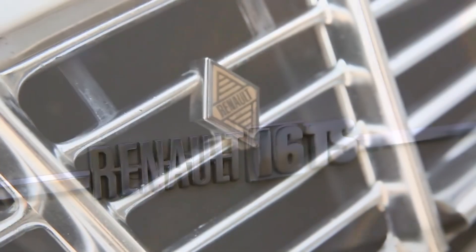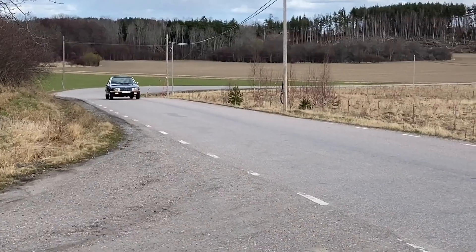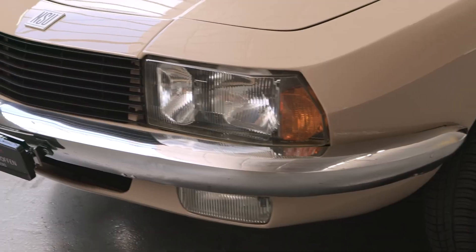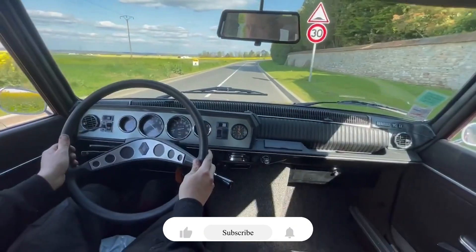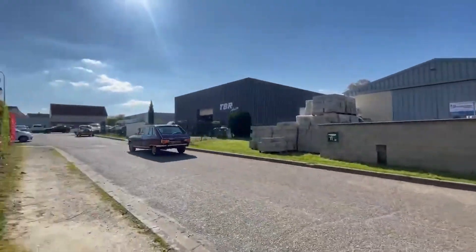And with that, we wrap up our drive through five brilliantly engineered classics. Which of these forgotten legends would you want to take for a spin? Maybe the rotary-powered Ro80, or that rally-ready Lancia Fulvia? Drop your pick in the comments! If you enjoyed this ride through some of the smartest cars you've never heard of, hit that like button and subscribe for more deep dives into underrated engineering marvels. Until next time, drive safe!